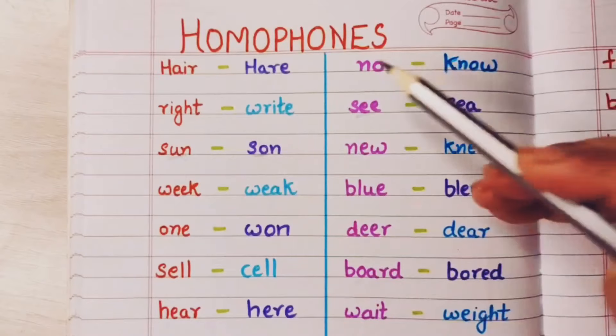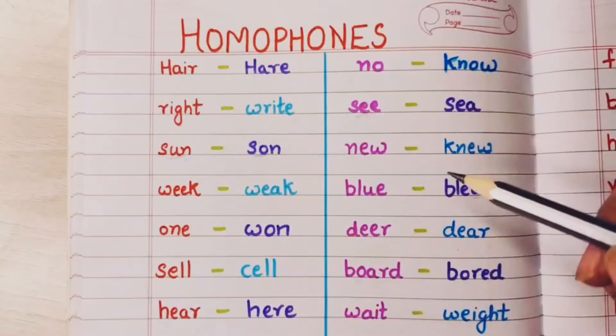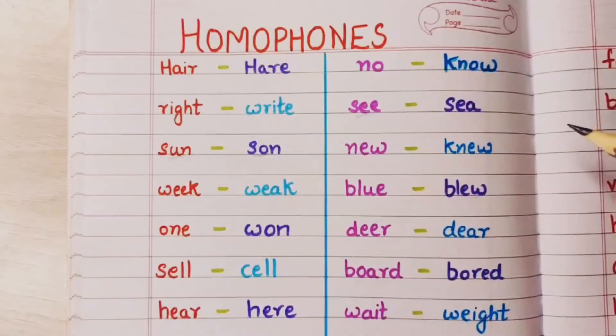Now let's start with some examples. Now children, in order to make the homophones clear to you, I will be explaining this video both in English and Hindi, so that the meanings of the words are clear to you. Okay, let's start.